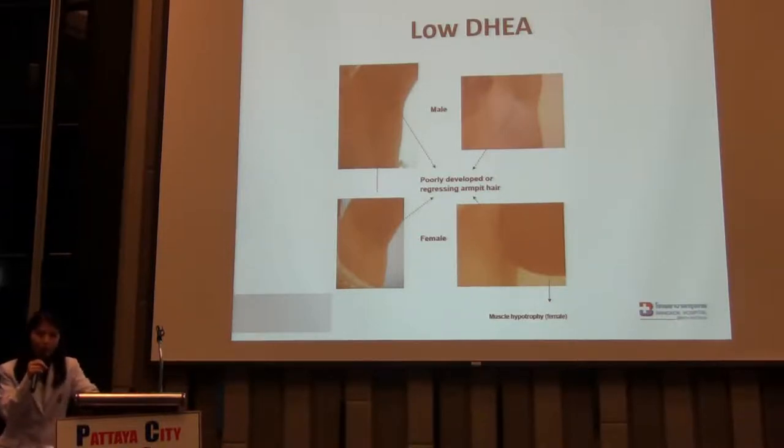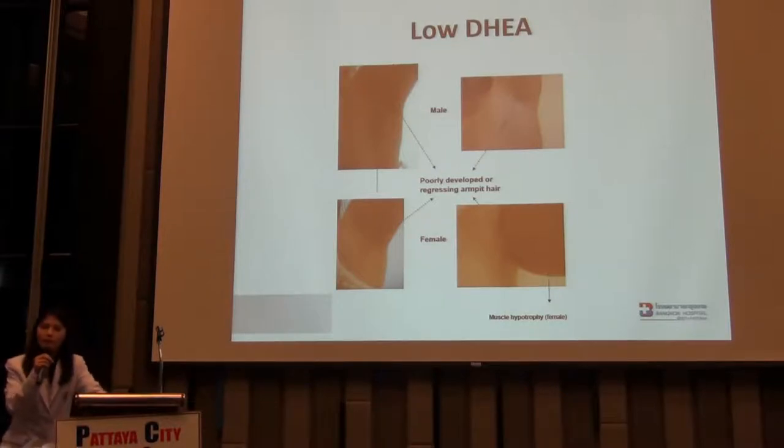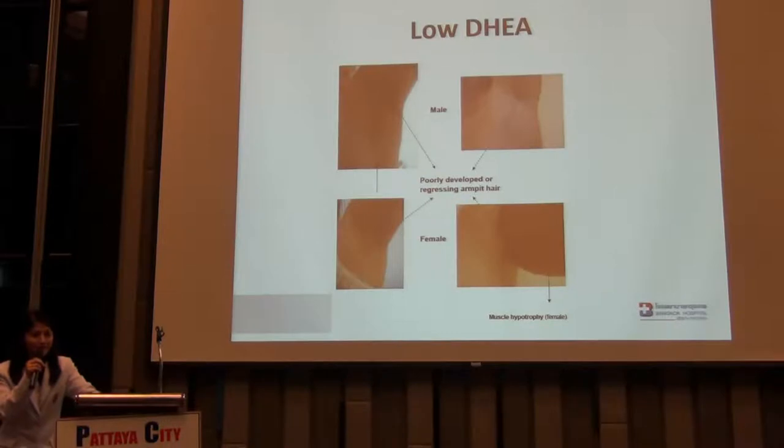The best way to improve your adrenal function: first, stress — you have to cope with stress every day. Stress is the most harmful threat to your adrenal glands. Second, sleep quality — if you have better sleep quality, your adrenal glands will function very well. Third, some natural extracts can help a lot to support your adrenal glands. Fortunately, if you live in Thailand, there are many herbs and Thai medicines. For example, Thai basil helps a lot with adrenal support and stress relief.